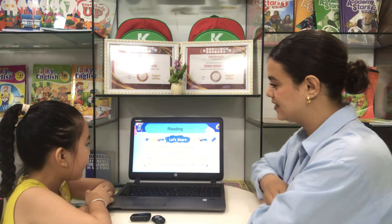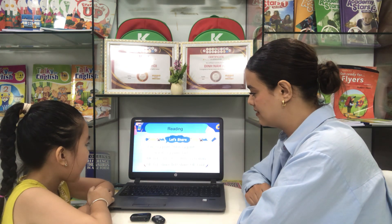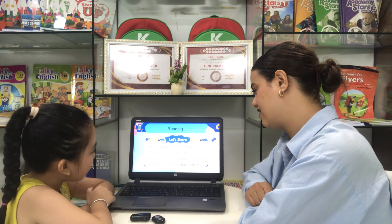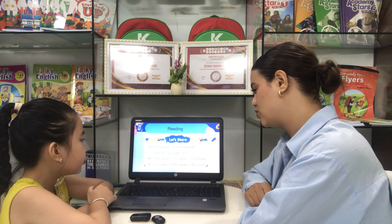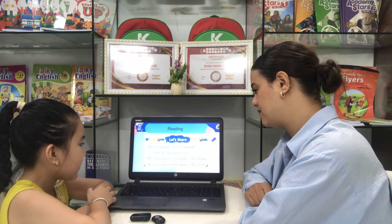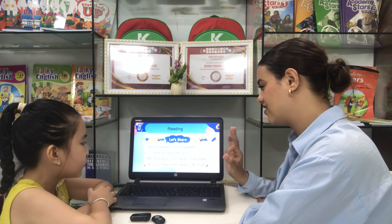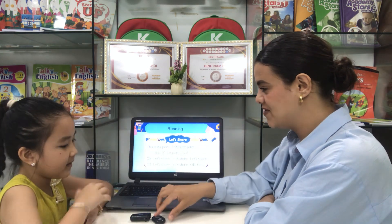Now let's read the text. Let's share. Let's say. This is my pen. This is my pen. Hey. It is my pen too. Very good. Okay. Let's say. Let's share. Cool. Very good. Goodbye. Goodbye. See you again. Thank you.